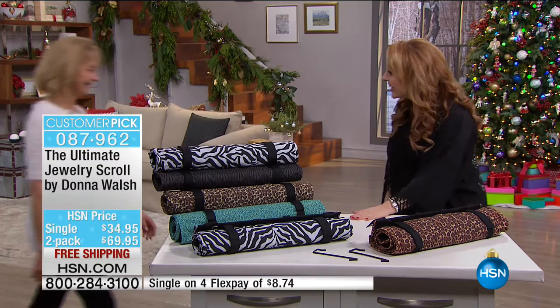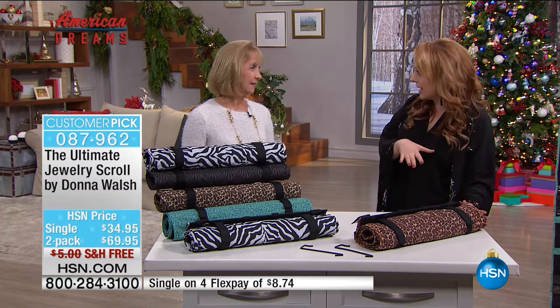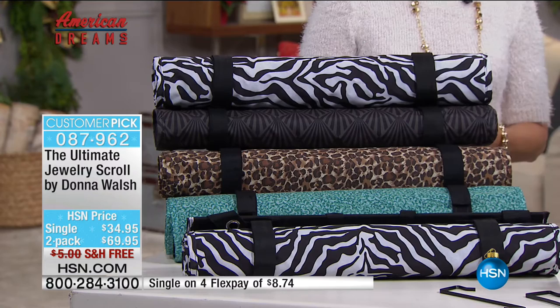Our next item is from our American Dreams experience here at HSN. This is Donna Walsh, who appeared on the Monday Night Show with Adam Freeman. We talked about how excited we are to have Donna here with a real success story - a woman creating her own business by addressing a need. Come on out, Donna. What a great story. Customer pick already - congratulations on that. This is her third time on HSN. This is the ultimate jewelry scroll by Donna Walsh, available in Luxurious Leopard, Purple Passion Flower, and Caribbean Green.